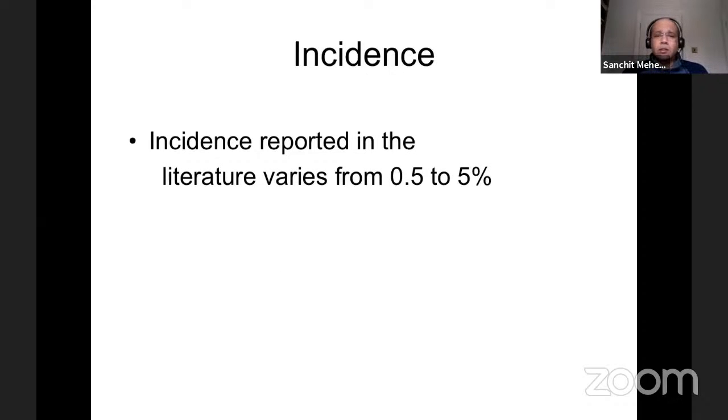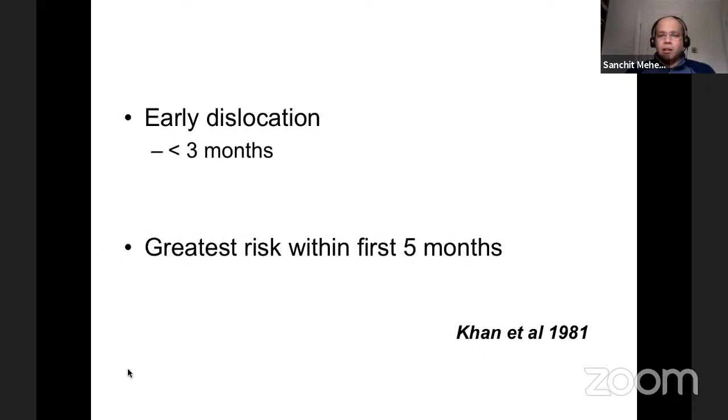The incidence reported in literature for a primary total replacement dislocating varies between 0.5% to 5%. As early as the 1980s, Khan came up with the concept of early and late dislocations. Early dislocations were defined as those occurring within the first three months, with the greatest risk within the first five months. This is why we talk about hip precautions for the first three months. In the modern literature, the value of hip precautions is heavily debated, but the risk of dislocation remains highest early on as soft tissues are healing.